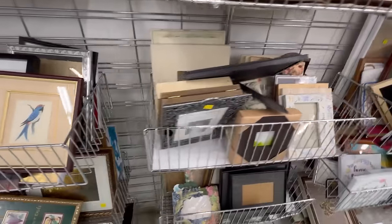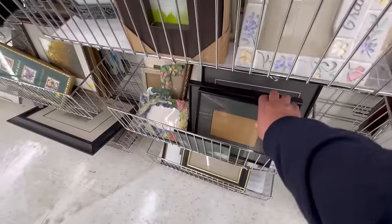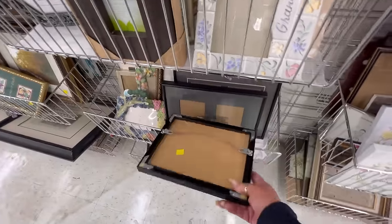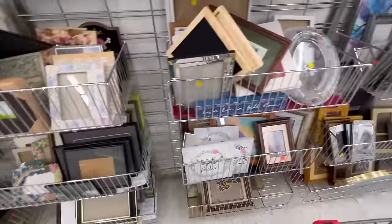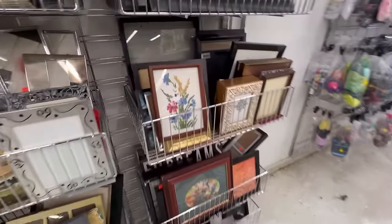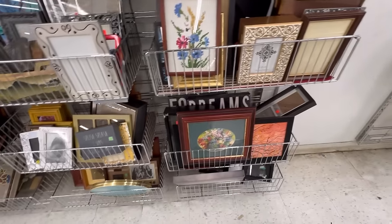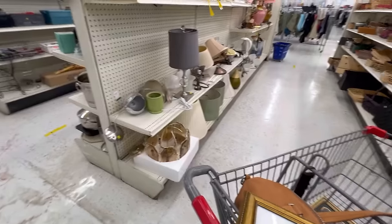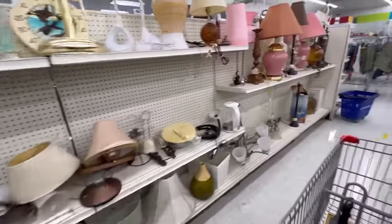I'm not finding too much. These are really nice frames — really well made in the back, from a frame store. Needlepoint. Anyways, it was worth a look. Now I've got to check the lamps out. I'm going to do a little project outside when I get back.